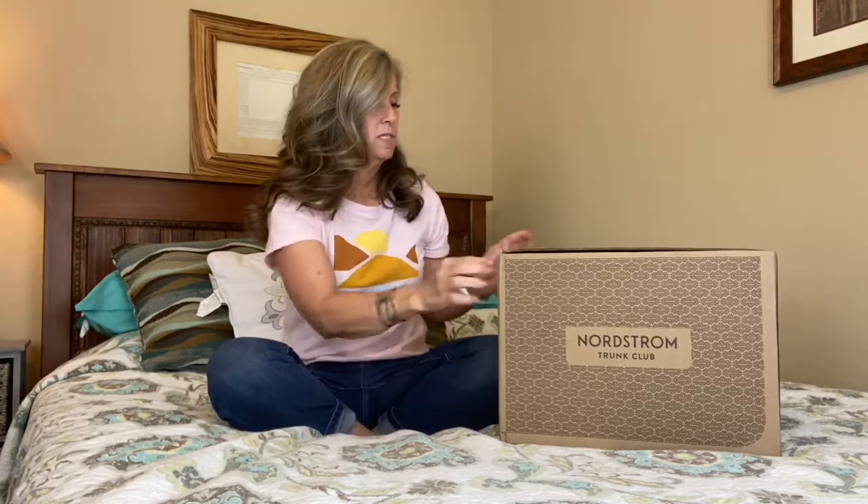Hi friends, this is Julie. Welcome to my channel. Thanks for spending some time with me today. Today I have got a Nordstrom Trunk Club box. What I did was I got online and filled out a questionnaire and told them things that I might like. This is actually the first box that I've gotten and I wanted to share it with you guys and see what I think.